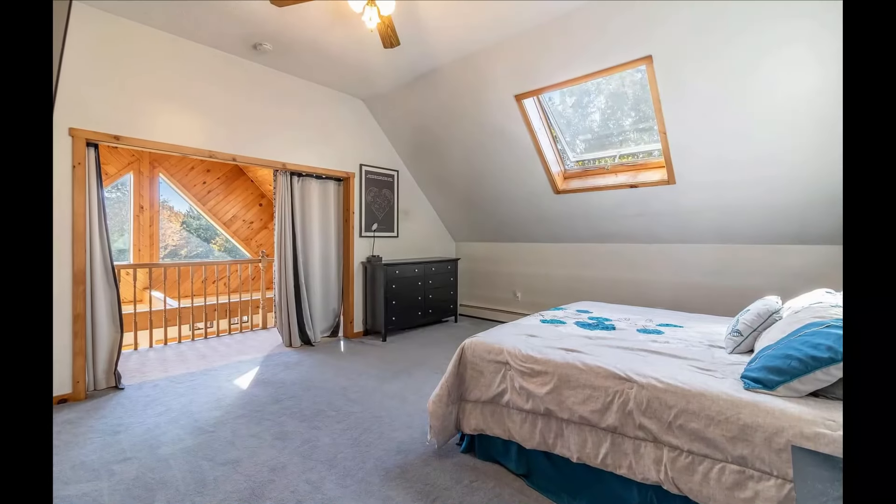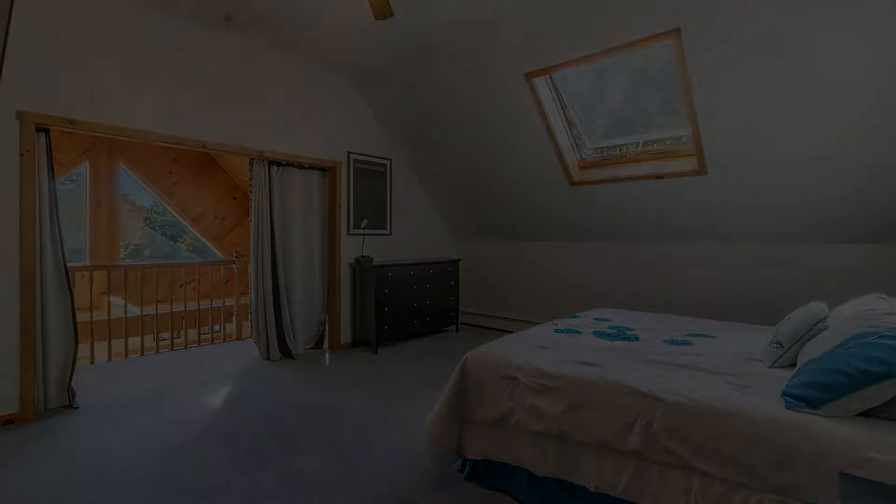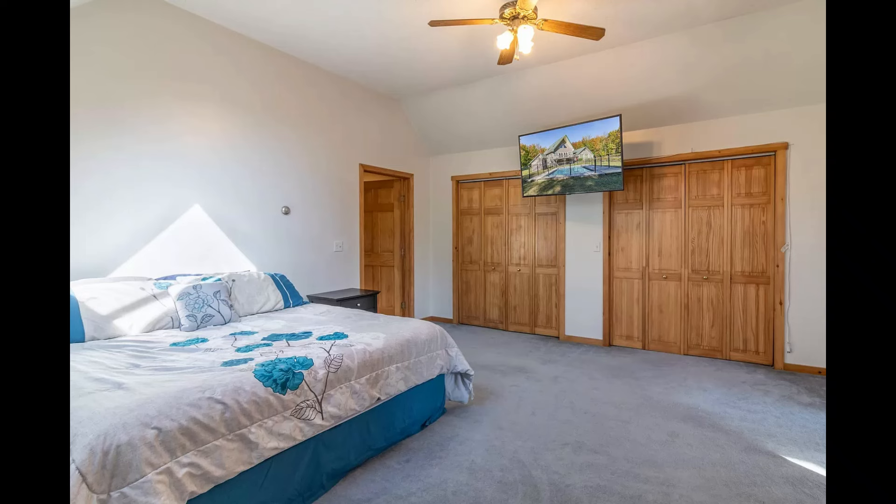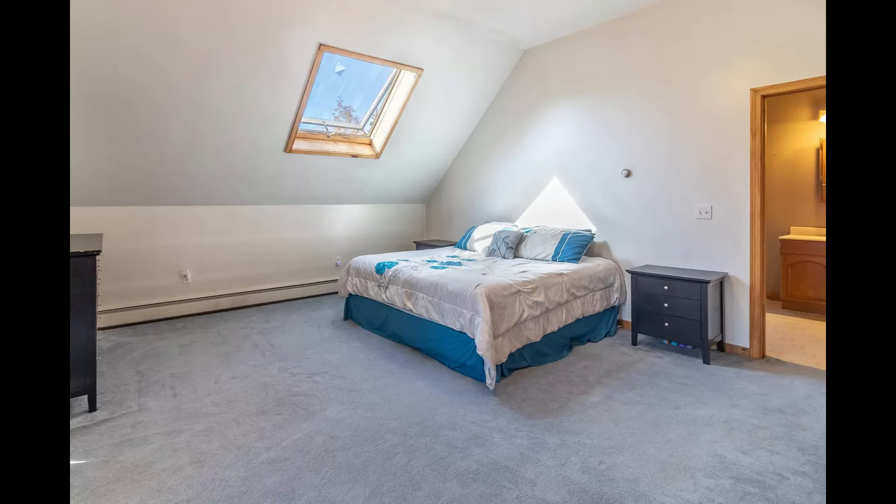Let's ascend to the second floor, which hosts an oversized primary bedroom complete with a full bath and large closets. A sanctuary of its own, this room promises rest and relaxation.